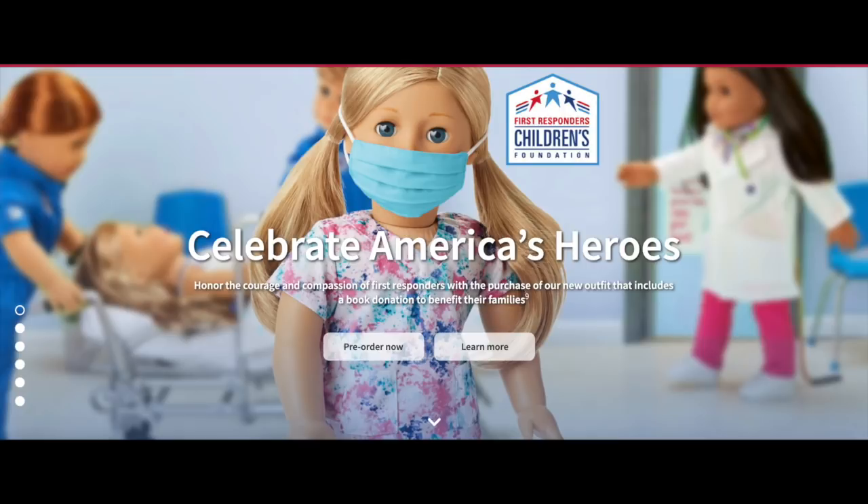The first item we'll be taking a look at is called Celebrate America's Heroes. In the corner it says First Responders Children's Foundation, and underneath it says honor the courage and compassion of first responders with the purchase of our new outfit that includes a book donation to benefit their families. It says pre-order now or learn more, so let's go ahead and click on the learn more button to see if there's any more information available.